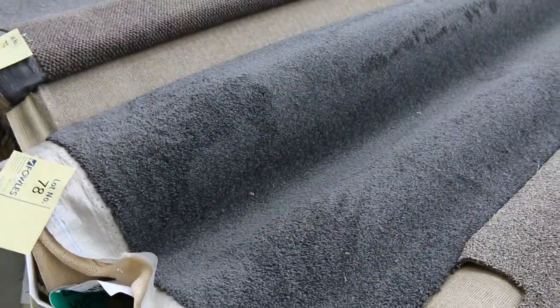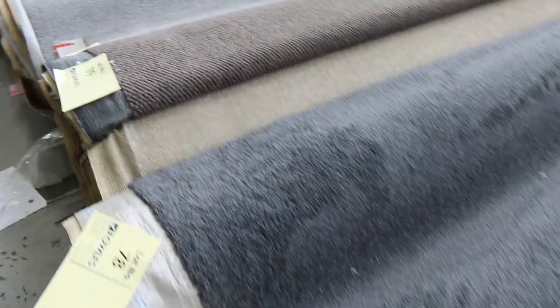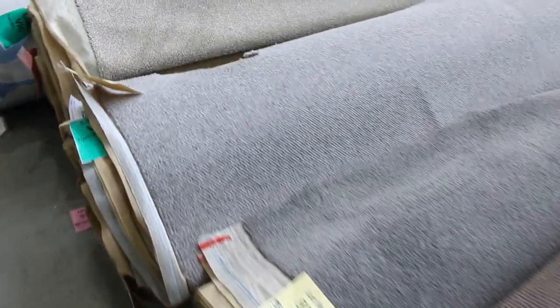There's a nice big load there of charcoal twist pile — that's quite a popular type of carpet and there's quite a few rolls there. You should be able to almost do a house lot out of that.